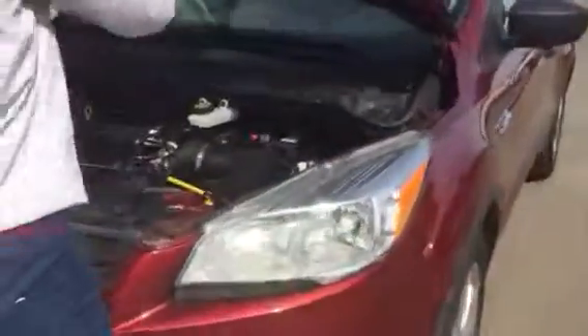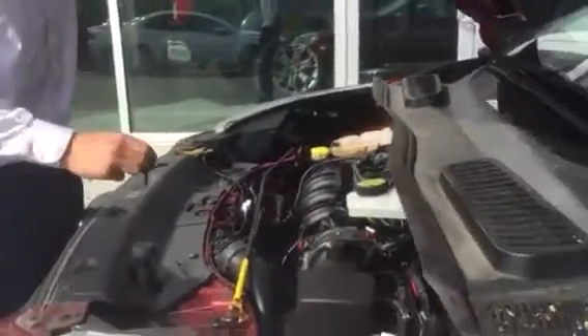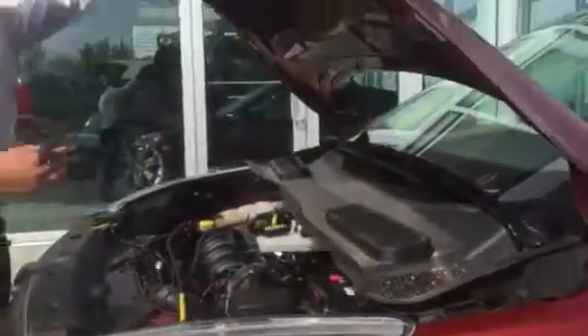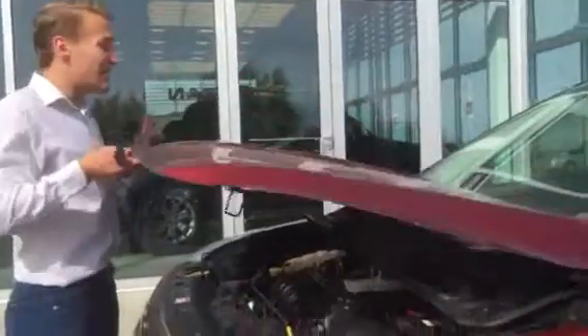Hop open this hood real quick. So you got the 2.5 liter four-cylinder engine. It's gonna be very good on fuel. You're gonna save a lot of money there. Easy access bay here, everything is labeled in yellow — very convenient, so if you do your maintenance yourself it's very easy to do.